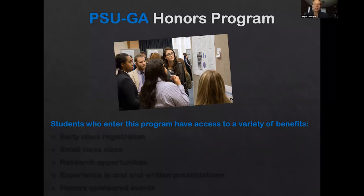Welcome to Penn State Greater Allegheny. I'm so excited that you're interested in learning more about our honors program. I'm Dr. Megan Noggle. I'm a chemistry faculty here on campus and I'm also the current honors coordinator for our campus.